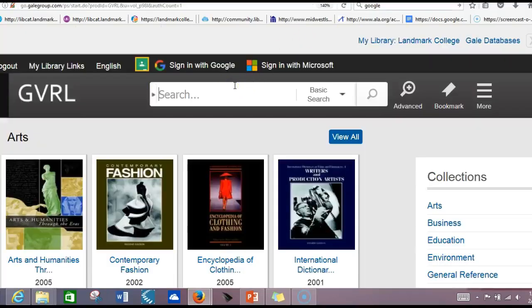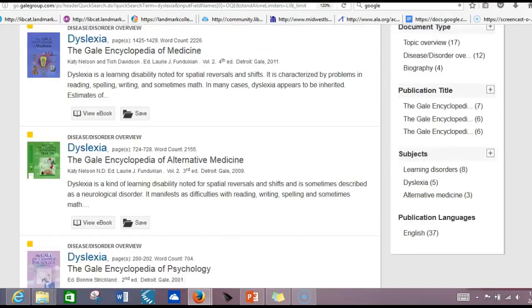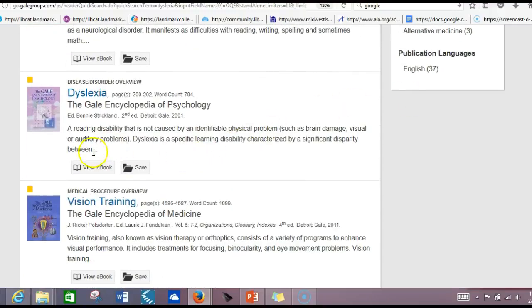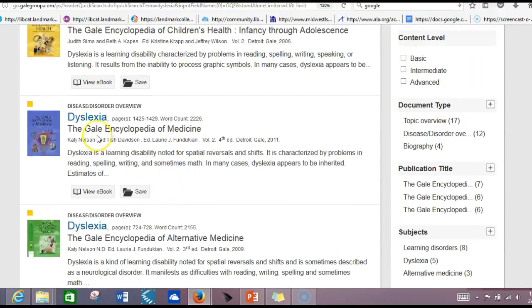Let's search for dyslexia. There are 37 different sources on dyslexia, and it's always good to use the page count to see just how long a source is. This one only has two pages — I don't think that's substantial enough. So let's try the Gale Encyclopedia of Medicine. It's four pages — that's a little more substantive.